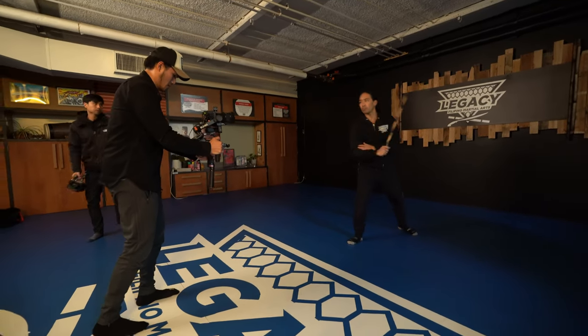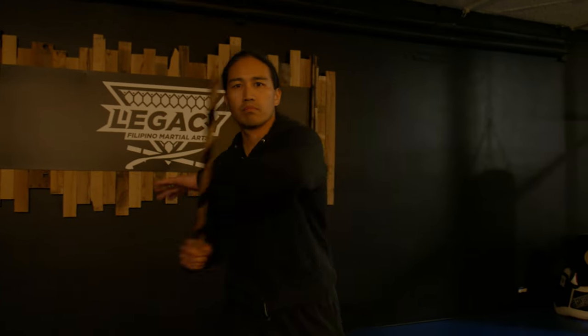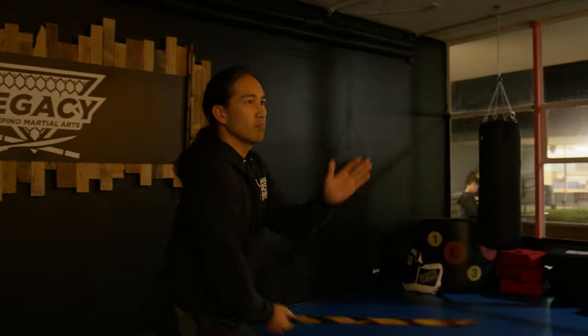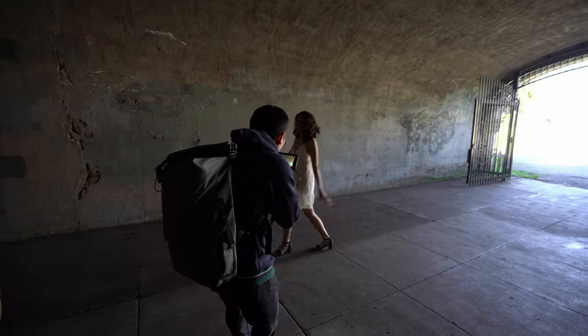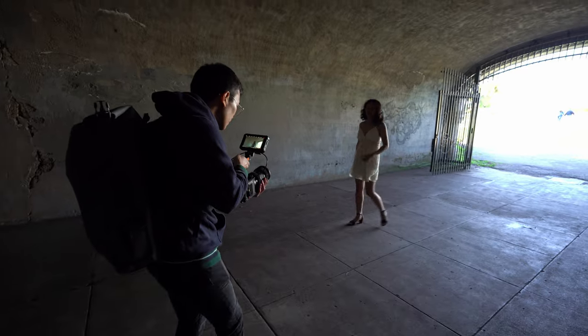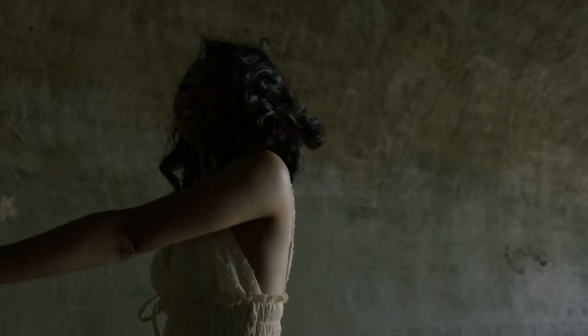Next we're going to talk about the global shutter. A lot of people say don't get the Red Komodo because there's no image stabilization, and some people say Sony's better because it has active stabilization — but honestly most true cinema cameras don't have IBIS. With the Red Komodo's global shutter I really like the movement you get. I mostly fly it on the RS2 gimbal and the results are always extremely smooth. Lately I've also been doing a ton of handheld footage and I really like how it looks at 4K 60 slowed down.